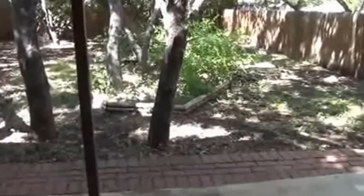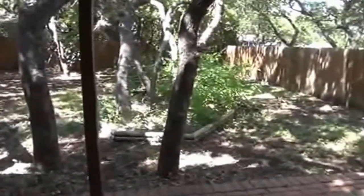Let's go to the backyard — it's got a really nice backyard with mature trees and lots of shade. This area is perfect for barbecues, entertaining, and just getting some quiet time outside.